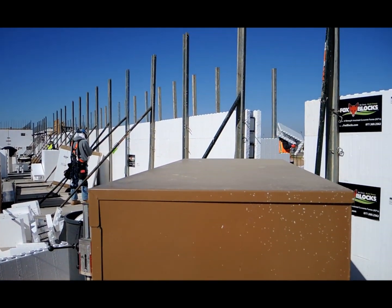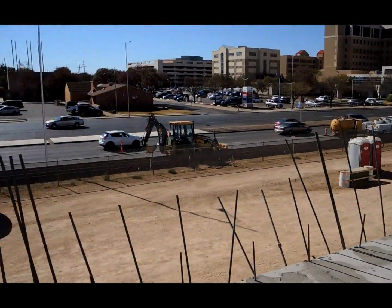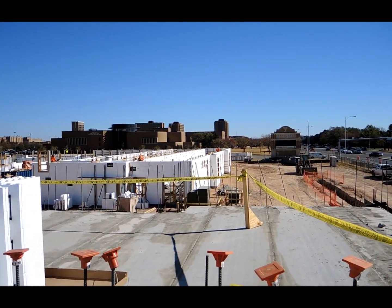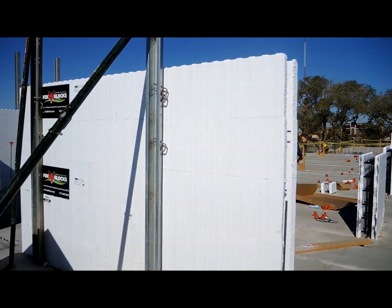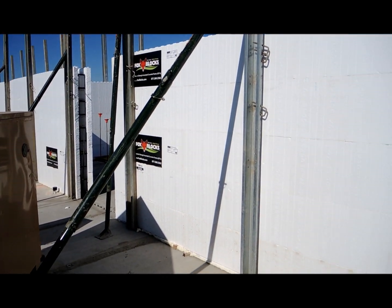These guys are getting the second story corner walls put up. All of these exterior walls will get set to Holocourt plank floors, and off in the distance there is Texas Tech University — one of the largest universities in the country. Fox Blocks is proud to be the product of choice for this large-scale institutional project.